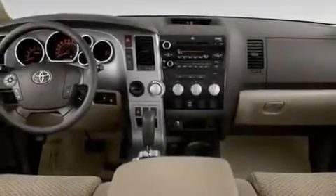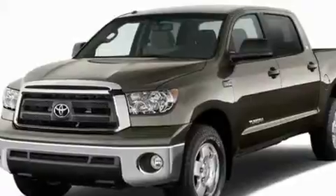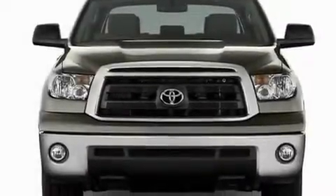Its top features include air conditioning, cruise control, steering wheel mounted controls, an iPod-ready stereo system so you can take your music with you, and leather seats.